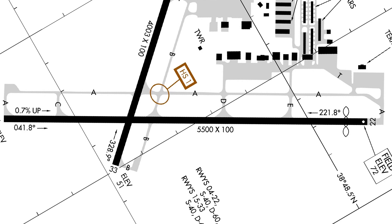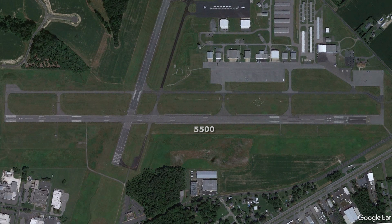This isn't the end of the story, though. The 5,500 feet shown on the airport diagram and also seen on publications like the sectional chart refers to the actual pavement length that makes up the runway, but not all pavement is created equal.